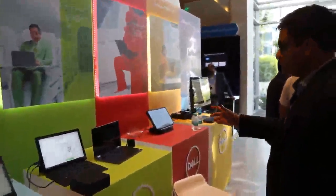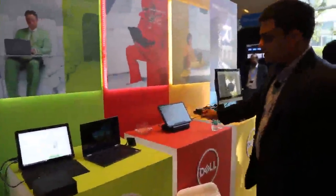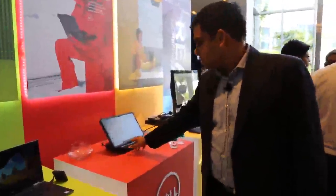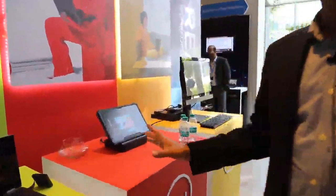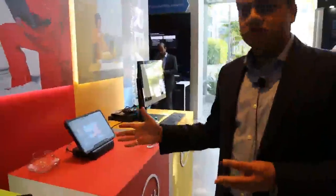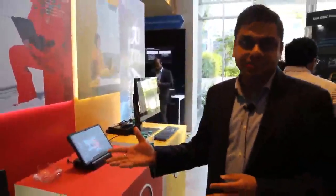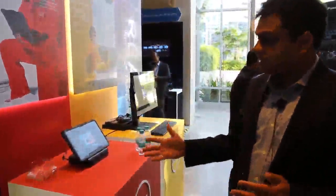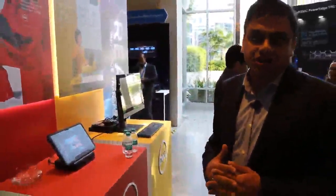Moving on, I want to talk about the rugged tablet that we have here. The rugged tablet is specifically here to showcase a device which can work in environments where your temperature soars to 55 degrees Celsius or drops to minus 30 degrees Celsius, and it can withstand blowing dust and rainfall.